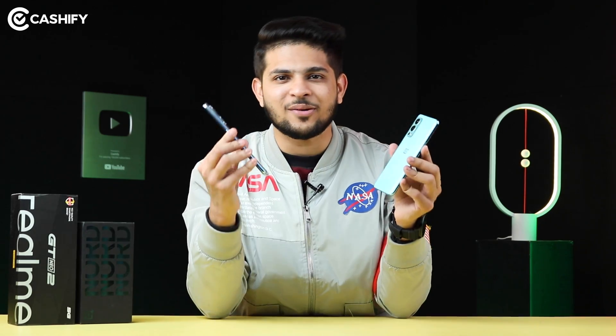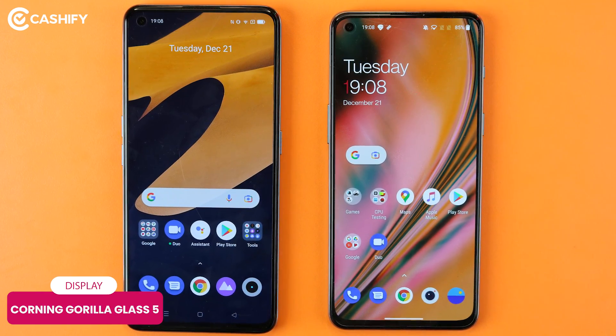Display protection matters too. Both the Nord 2 and GT Neo 2 come with Corning Gorilla Glass 5 protection.